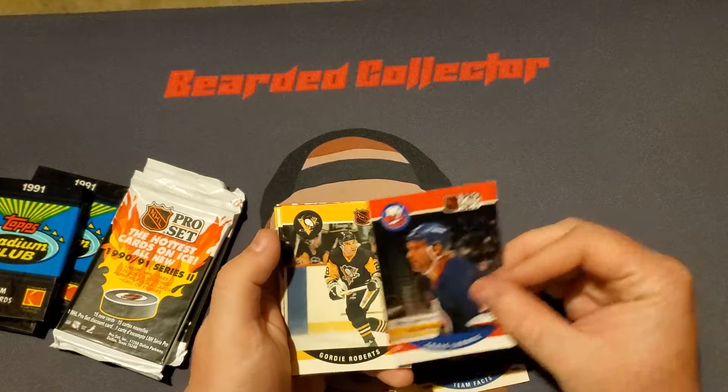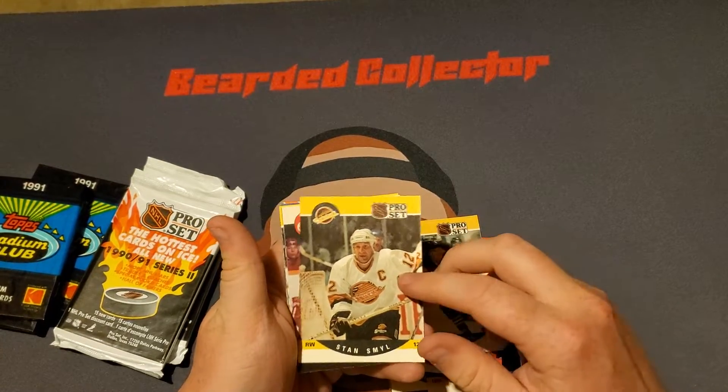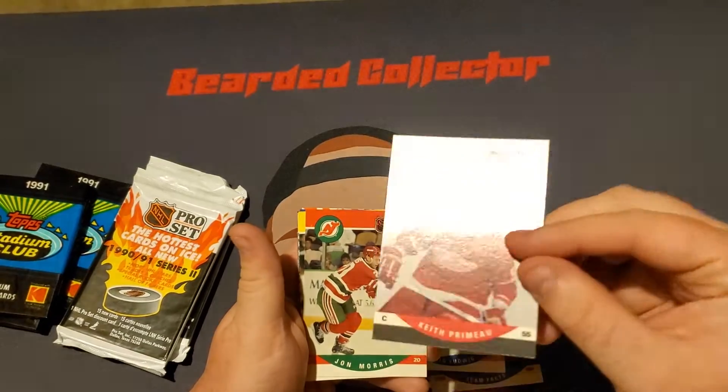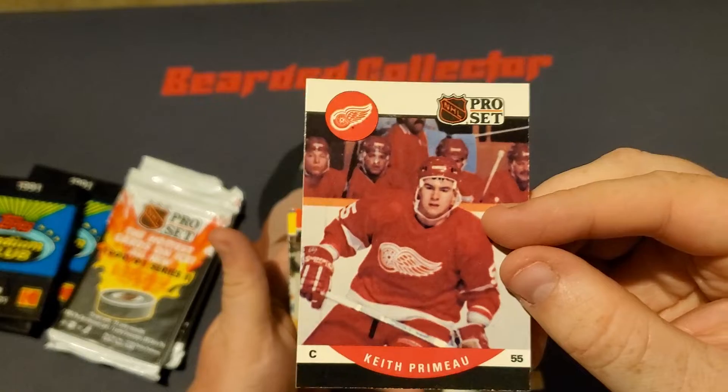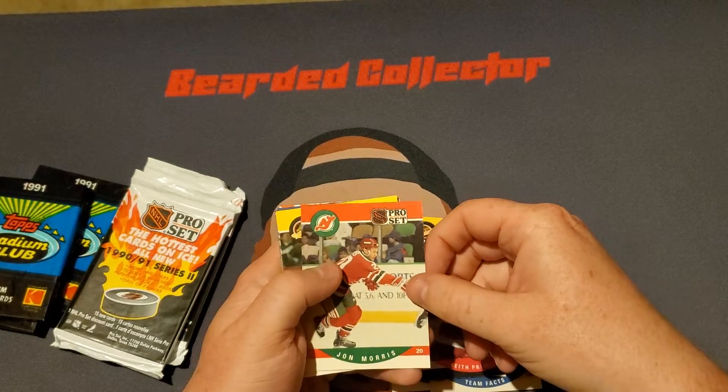Craig Ludwig, Gordy Roberts, Stan Smill, Keith Primo. Look at the quality of that picture. You would have thought they would have given Keith a better picture than that, but it is what it is.